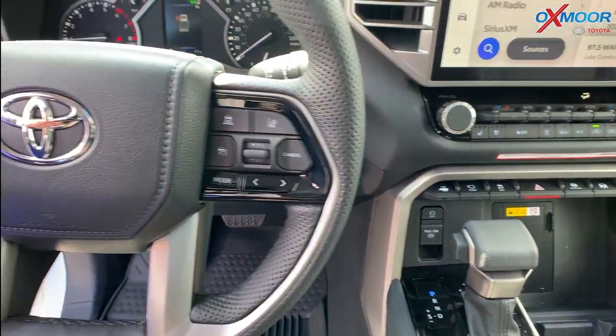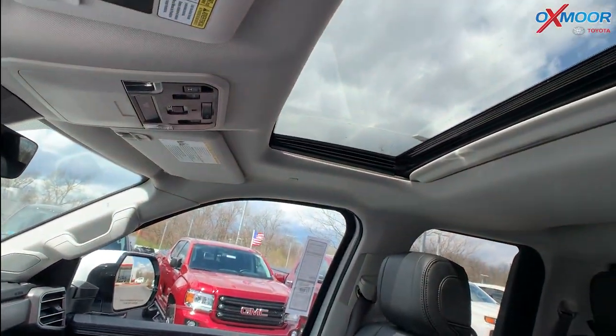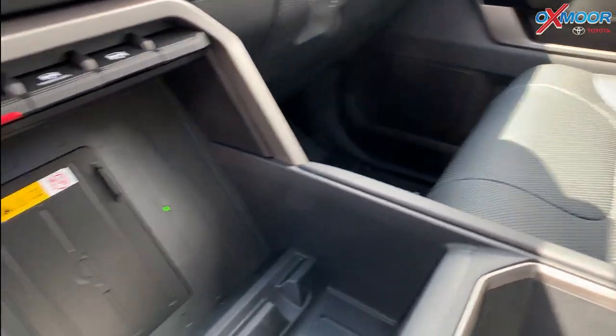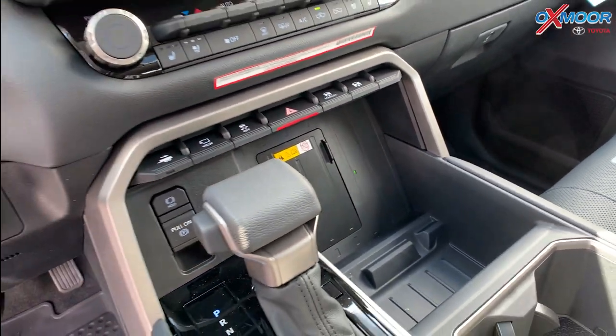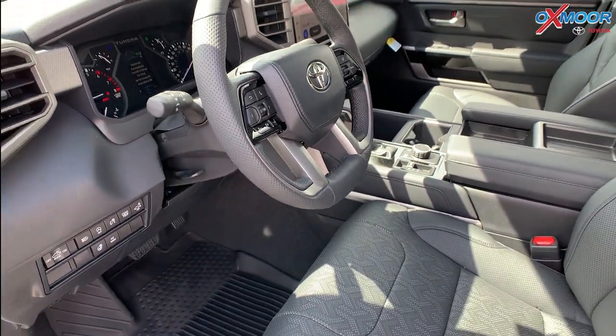You are going to have a sunroof up there. There's also going to be a wireless charger, a heated steering wheel, and throughout the vehicle you're going to have the all-weather floor liners.